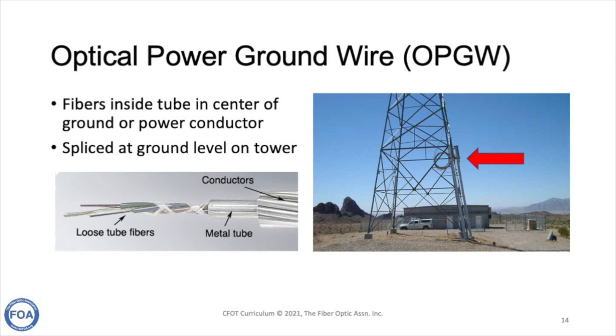You can always spot OPGW on a transmission tower because it's brought to the ground to splice and bring into the huts used for communications and control. You'll see coils of OPGW on the side of the tower, like the red arrow is pointing to in the picture on the right.